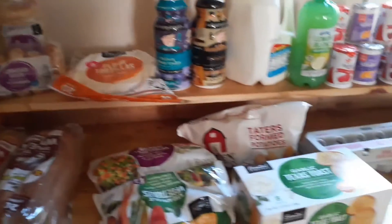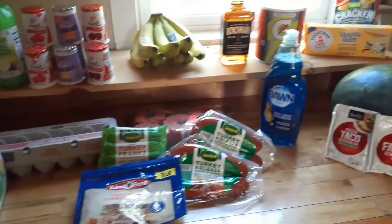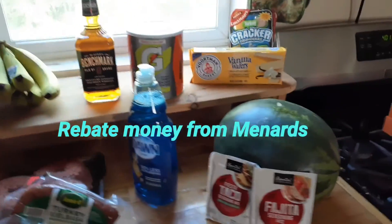Here's all that I got — the extras being the dish soap and Gatorade, which we got with our rebate. Here's the receipt: we spent $105 and some change.